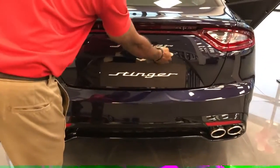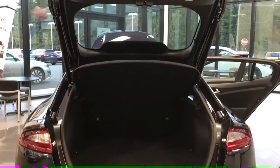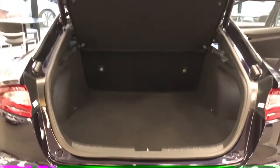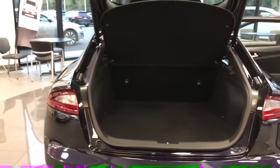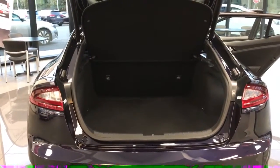The hatchback trunk opens automatically — no need to worry if your hands are full, it'll automatically open for you. You can see the trunk space; it'll carry all your needs. So this is a hatchback sports sedan — a sportsback, which is a little bit different. Fully loaded, fully featured, you get the best of both worlds: luxury and space.